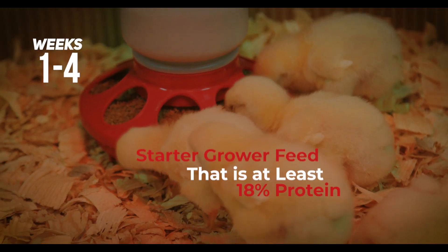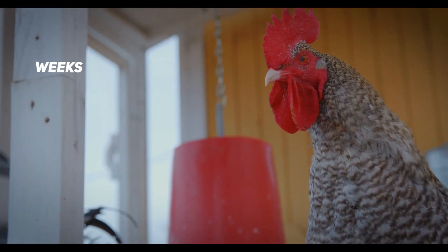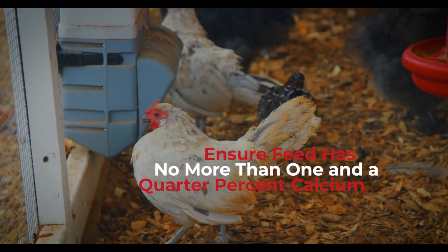Start them off right with a starter grower feed that is at least 18% protein. The teenage years continue with your 18% protein feed. Ensure it has no more than 1.25% calcium.